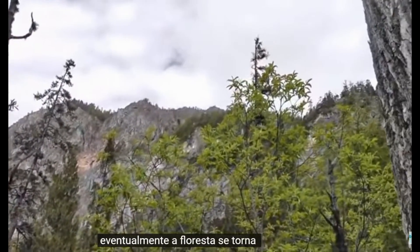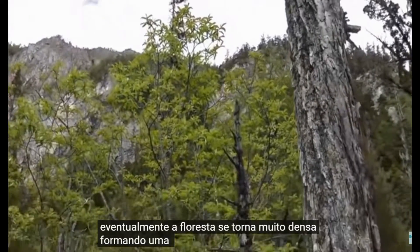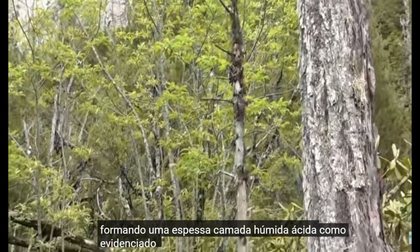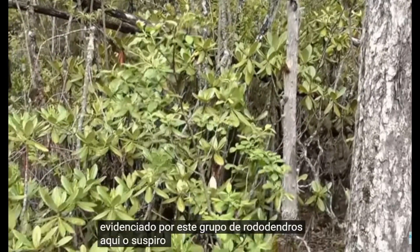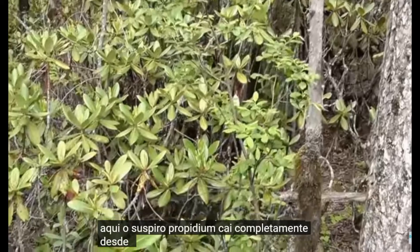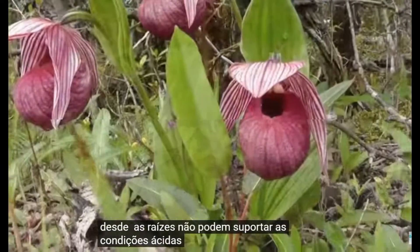Eventually, the forest becomes very dense, forming a thick, acidic humus layer, as evidenced by this group of rhododendrons. Here the Cypripediums fail utterly, since their roots cannot withstand the acidic conditions.